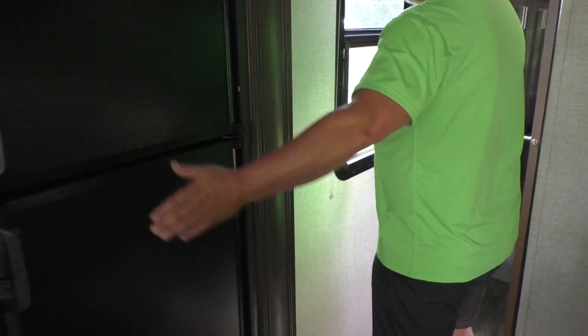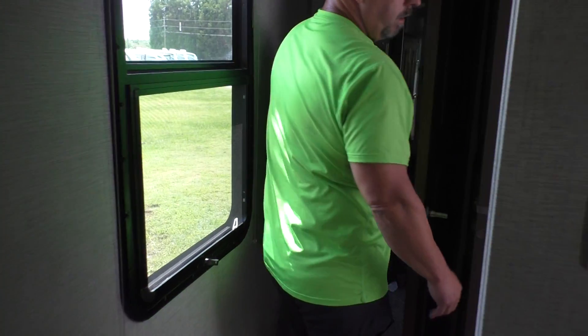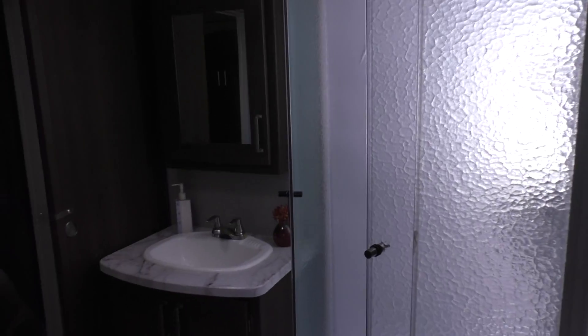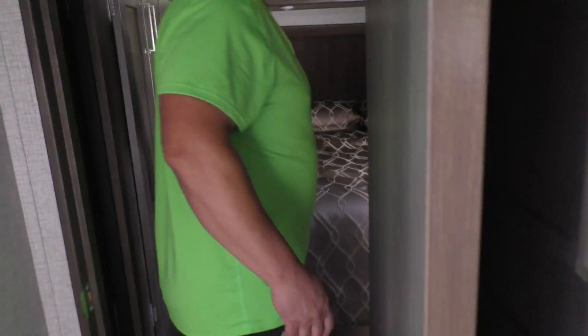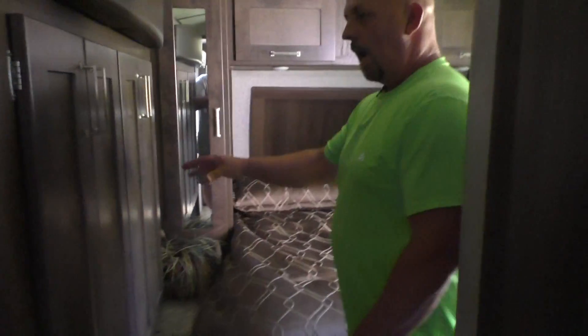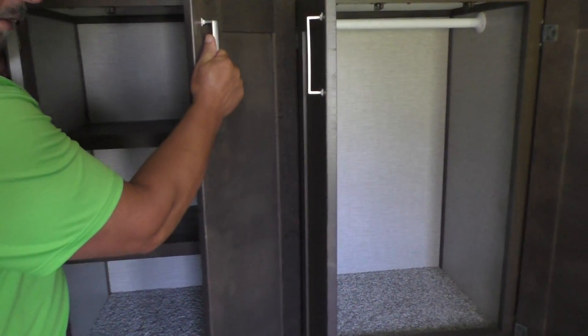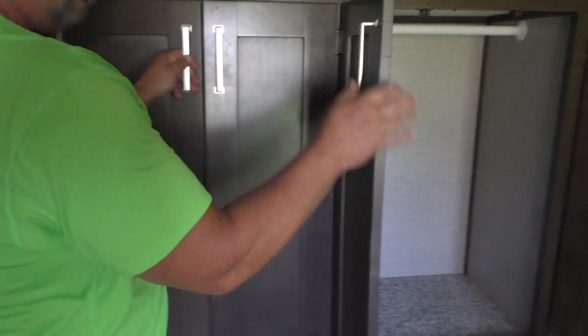You got your slide-out with your dinette table, a large bathroom with a big corner shower — even big people like me can get in there. You got your slide in the bedroom right here, which creates a lot of closet space — way more space than your standard little two spots right next to the door.